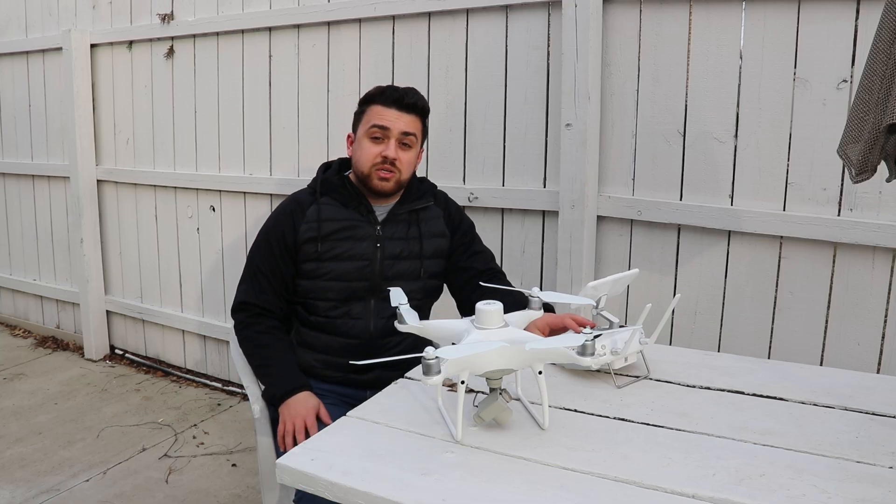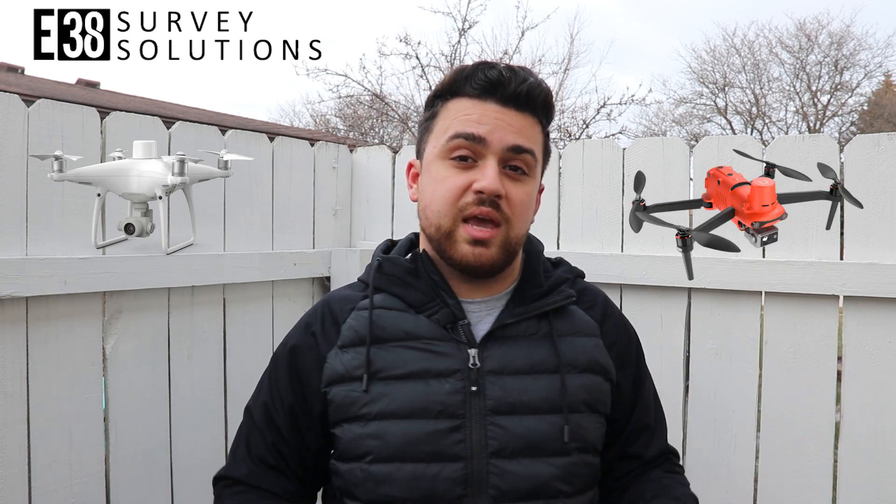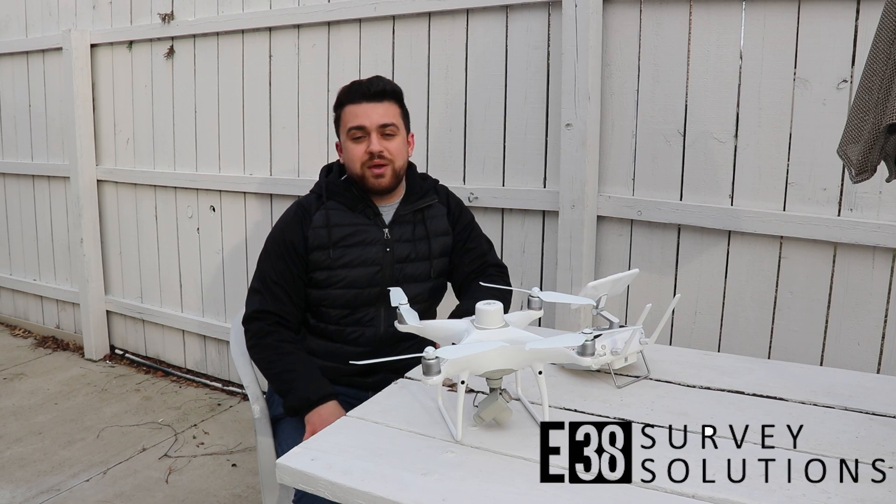Before we start, I want to thank our sponsor for today's video, E38 Survey Solutions. If you're looking to purchase survey-grade equipment like drones and GNSS receivers, you're definitely going to want to check out E38 Survey Solutions. They've got survey-grade drones like the Phantom 4 RTK that I'm using, or if you're looking for the Autel Evo 2 RTK, they have that, as well as Emlid GNSS receivers and much more. Check out E38 Survey Solutions, link in the description, and make sure you let them know that Rami sent you.